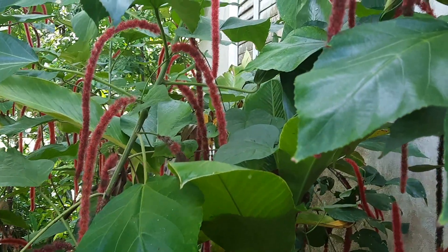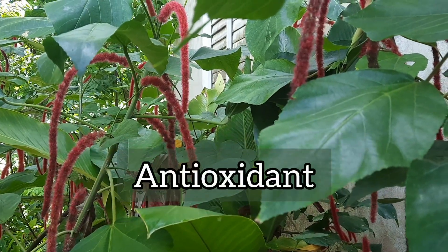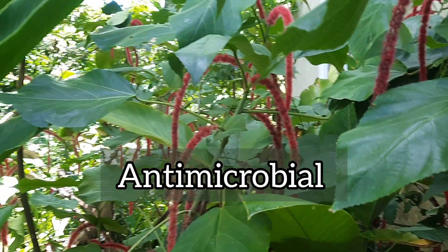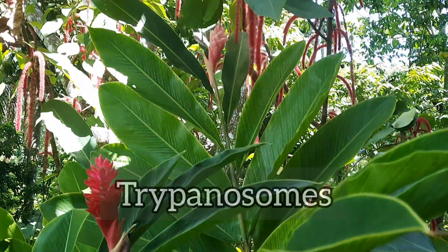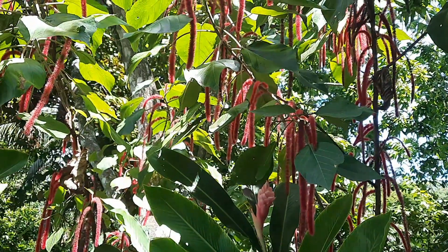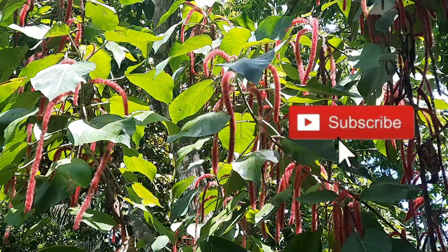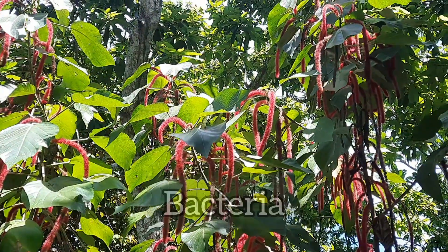The plant has also been shown to have anti-inflammatory, antioxidant, hypoglycemic, antimicrobial, and antifungal properties, as well as properties that can kill trypanosomes, which are parasites. It has also been shown to have cytotoxic properties, and alcoholic extracts of puss tail have been reported to be biologically active against some types of bacteria.